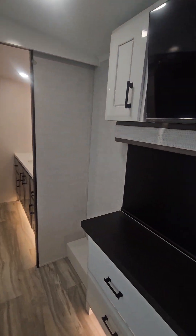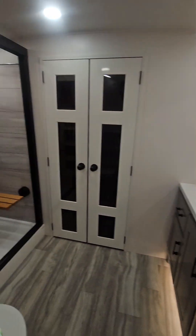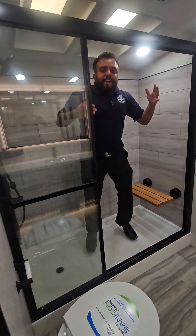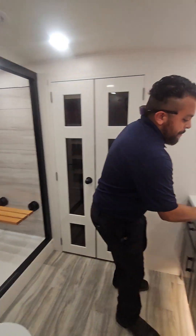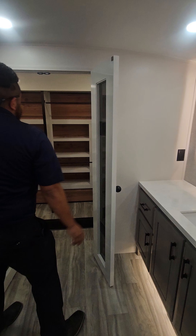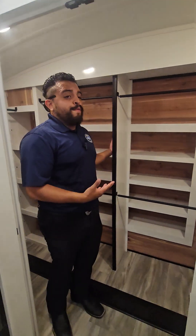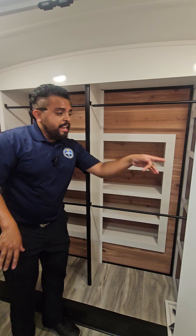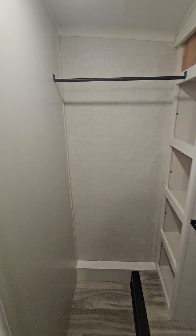Here you're gonna have this super nice bathroom — very sturdy. Jayco makes a great structure. You're gonna have these solid countertops with this beautiful vanity. Coming into the closet, you have cedar wood, which is gonna keep your clothes fresh. And here you're gonna have your water connections for a washer and dryer.